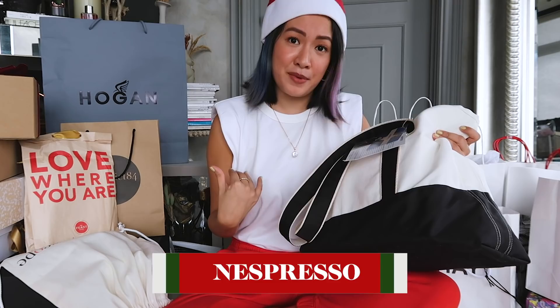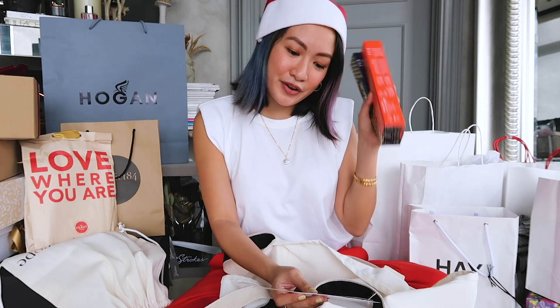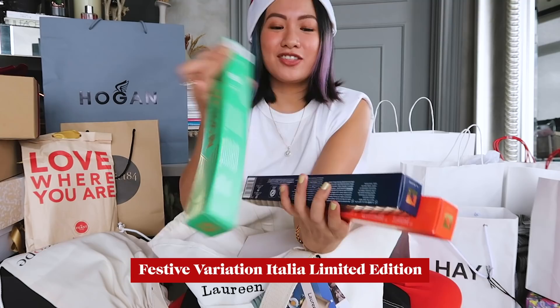Next up, Nespresso! I love love love Nespresso and I am a coffee drinker now. A few years back — maybe about five years ago — I would say I don't drink coffee that much, but now I drink coffee every single day. They just launched their holiday collection: this is the Festive Variation Italia limited edition.